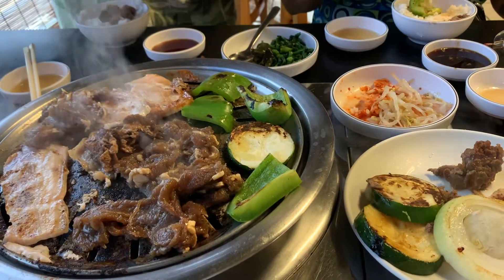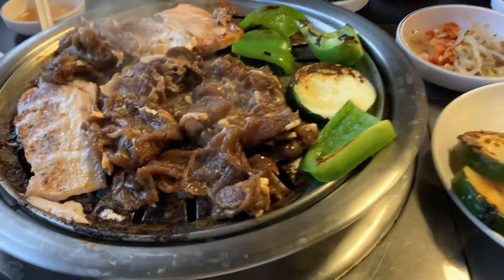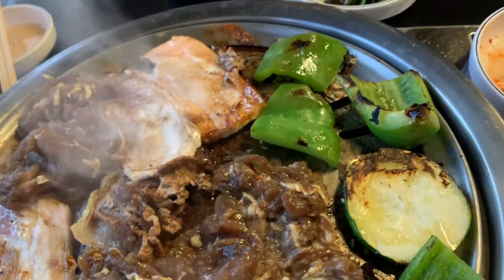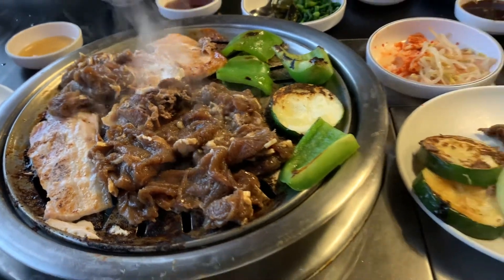I hope you all are enjoying these videos. I love to show you the different types of restaurants that are out here on O'ahu. Korean barbecue is one of my favorite foods, and I'm glad I got to show you all this place.